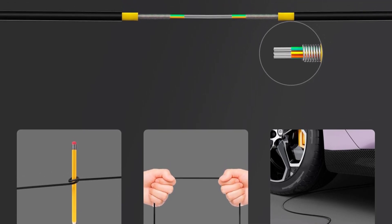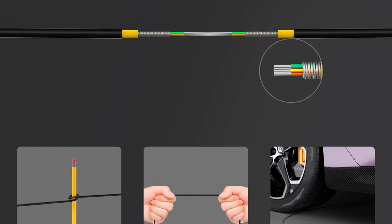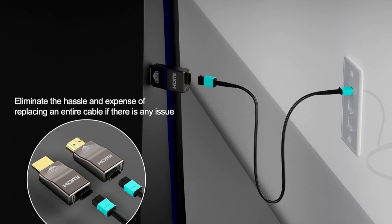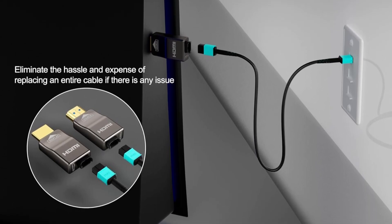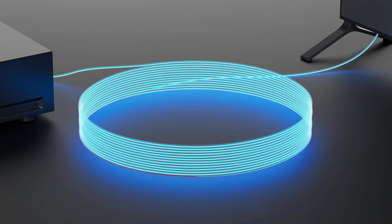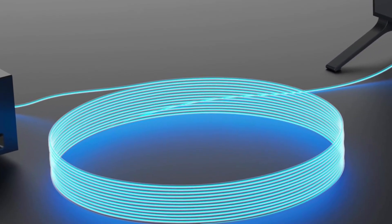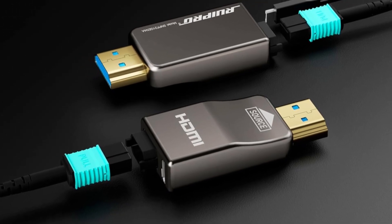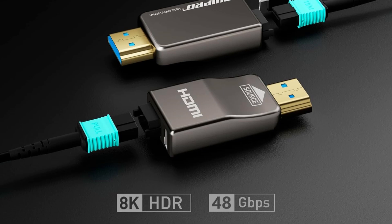Constructed with full-fiber optics and a stainless steel armor jacket, the cable offers superior anti-interference, durability, and flexibility, resisting bending, compression, and tangling. Thin and soft, it easily threads through conduits, making it perfect for home theaters, professional AV installations, and medical applications. Rupro also provides responsive after-sales support, ensuring quick resolution of any issues. This cable is an excellent, future-proof choice for demanding setups requiring reliable, high-quality performance.